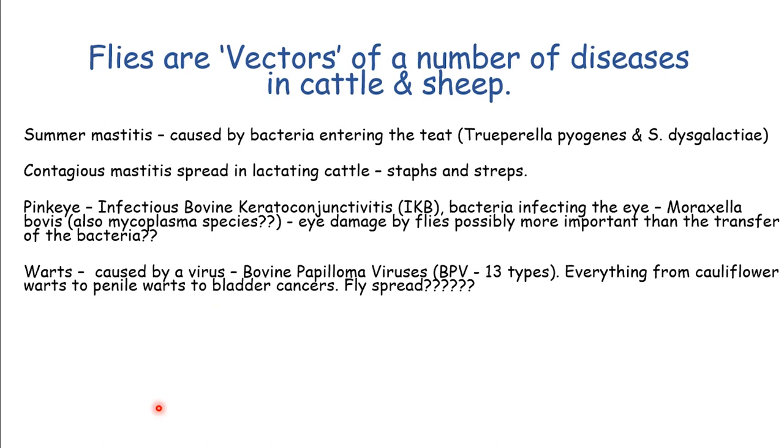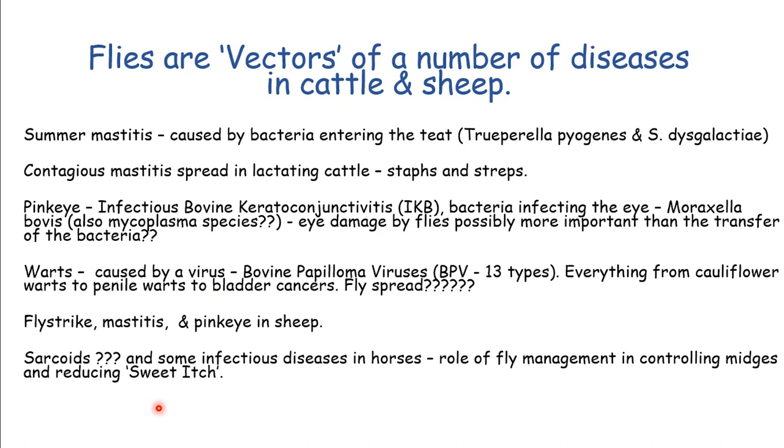More and more we're looking at the implication of flies in the spread of bovine papilloma virus that causes warts, particularly in young calves before their immune system can beat off the wart viruses. Are flies contributing to setting up warts in these calves? There's some science that supports that, so we certainly need to think about it. Fly strike affects sheep, and sarcoids - bovine papilloma virus-caused warts in horses - along with some infectious diseases of horses, are also spread by flies.